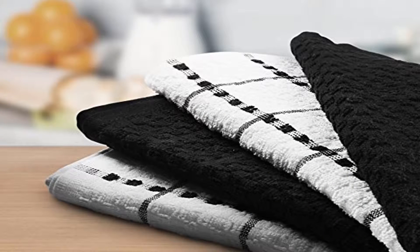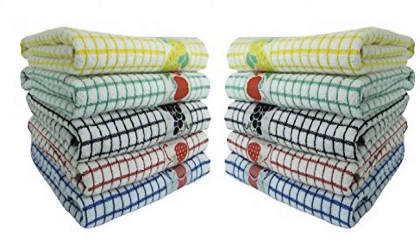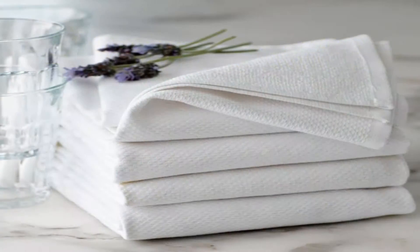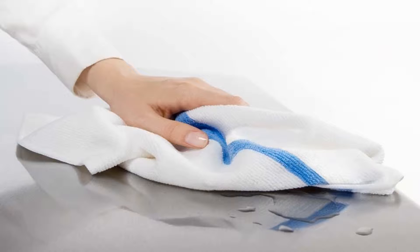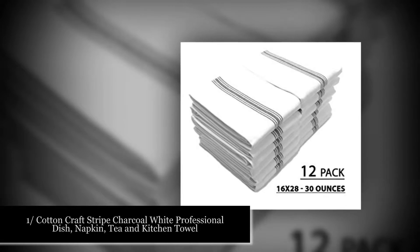Kitchen towels are important for your kitchen. Kitchen dish towels can fill various needs in both the home kitchen and a professional setting. They can be utilized for a range of jobs, for example drying spills and dishes, taking care of hot pots, and even handling food. Dish towels are accessible in every single distinctive material, for example cotton, cloth, bamboo, and microfiber. Here are the best 5 kitchen towels.